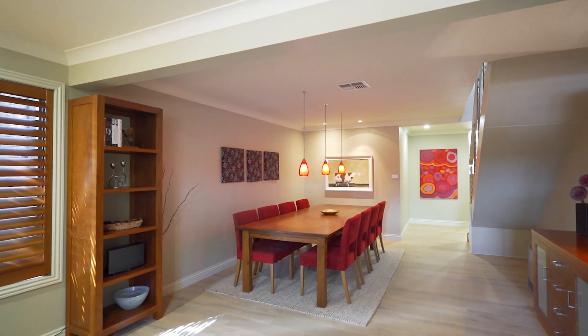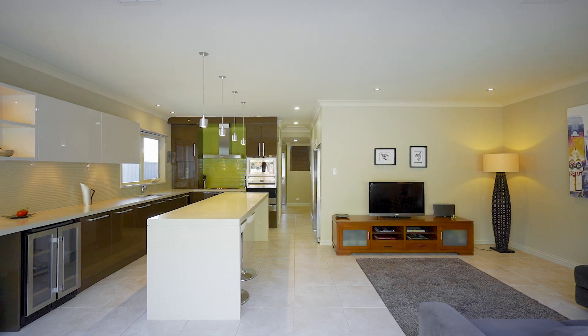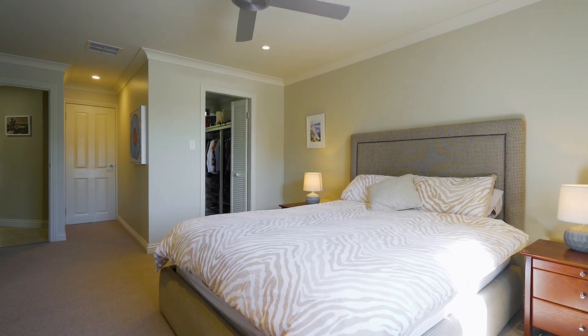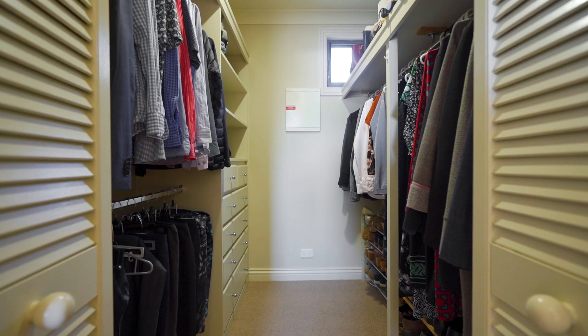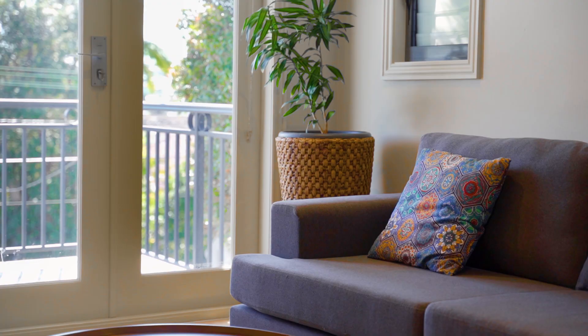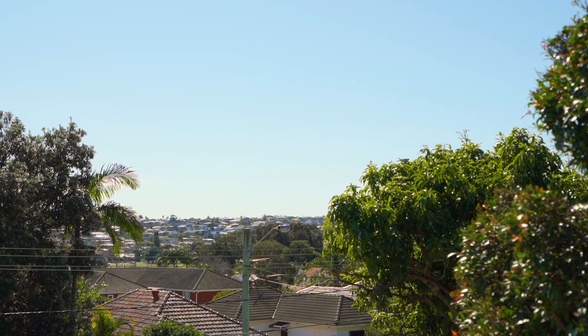This home offers space for all a family's needs — a functional yet flexible layout with a generous formal lounge, separate dining, four bedrooms all with built-ins, a double lock-up garage, with the added bonus of an upstairs living area that leads to a north-facing, sun-drenched balcony with district views.